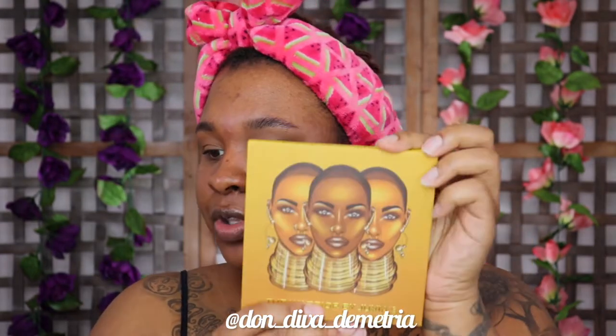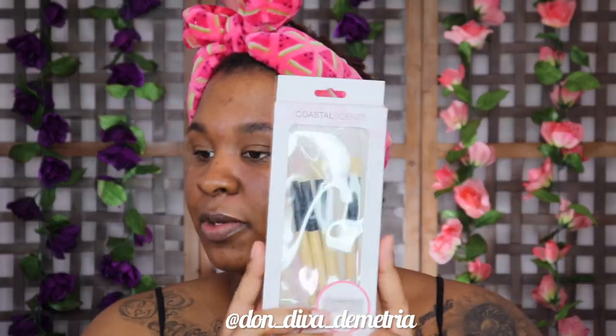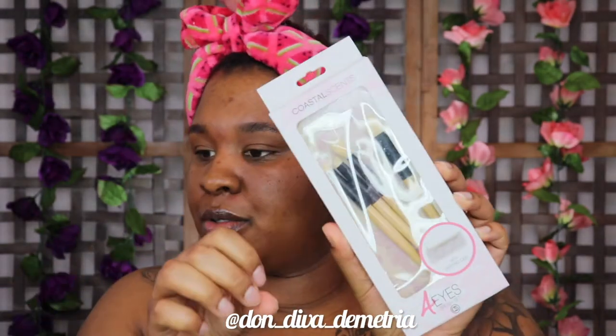I'm going to go in with the Juvia's Place Warrior palette and take a color to put all over the lid to set it. I also got some stuff sent to me from Coastal Scents — stuff I actually got to pick out myself, including a nice little travel kit with travel brushes. I'll use this fluffy one to brush the Warrior palette eyeshadow all over the lid. The color is called Kano, I believe.